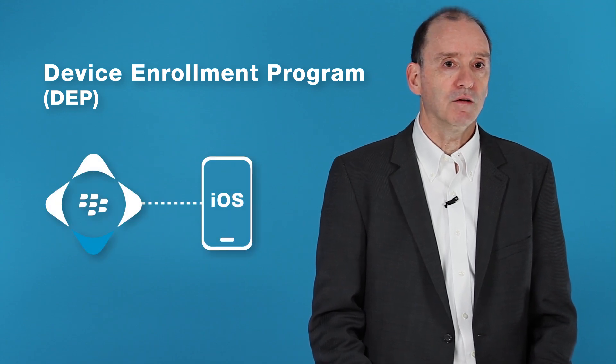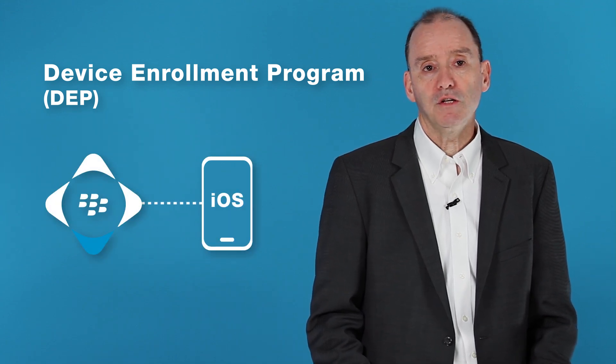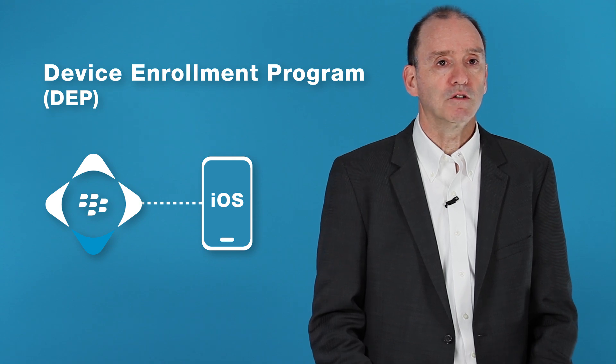With DEP and BlackBerry UEM, you can automate device activation enrollment, providing a streamlined experience for end-users and IT admins. Next, Apple's Volume Purchase Program, or VPP, which facilitates bulk app distribution, is also supported by BlackBerry UEM.